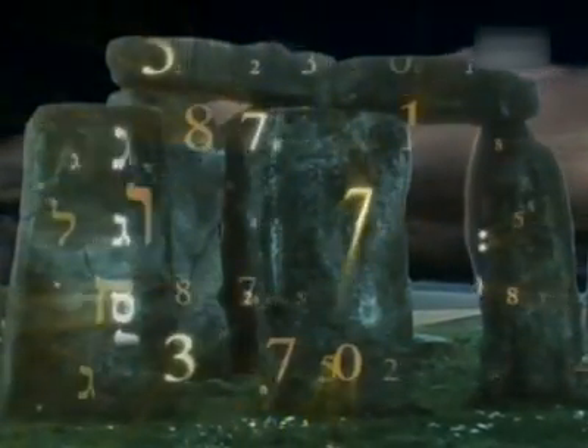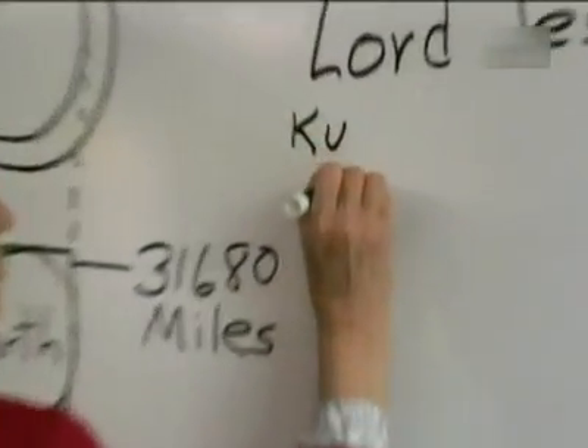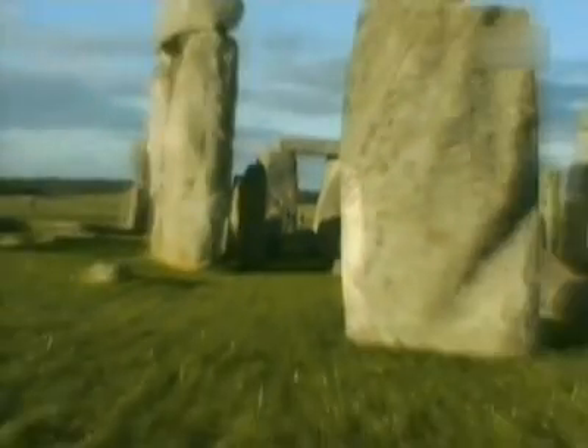We can do the same thing with the New Testament because the New Testament was written in Greek. Using gematria, Gaunt believes that she has deciphered a message encoded in Stonehenge's dimensions.